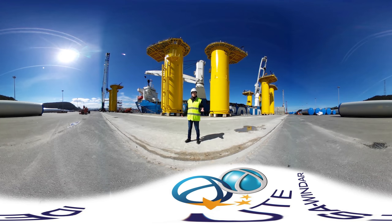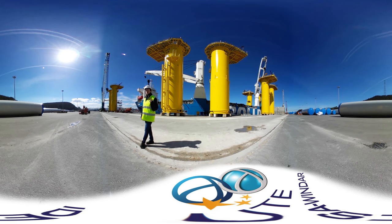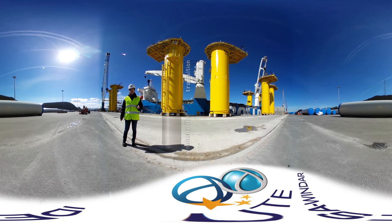First of all, what is a transition piece? A transition piece is part of the foundation where the offshore wind energy converters are mounted. This foundation consists of two parts: one is the monopile that is driven into the seabed, and the other one is a transition piece. It is located on top of the monopile and acts, as the name suggests, as a transition between the monopile and the tower of the converter.